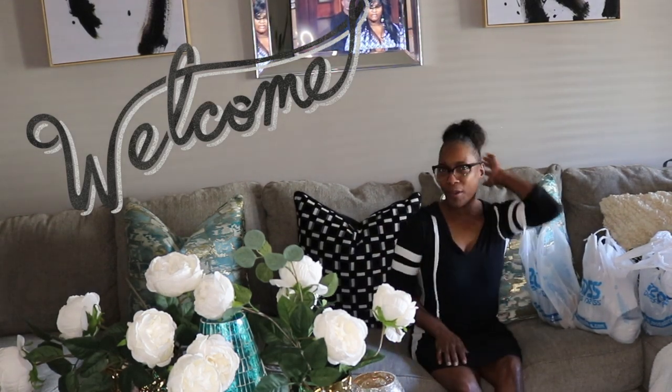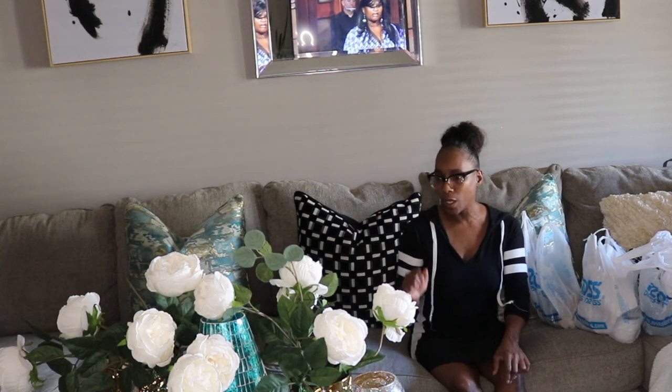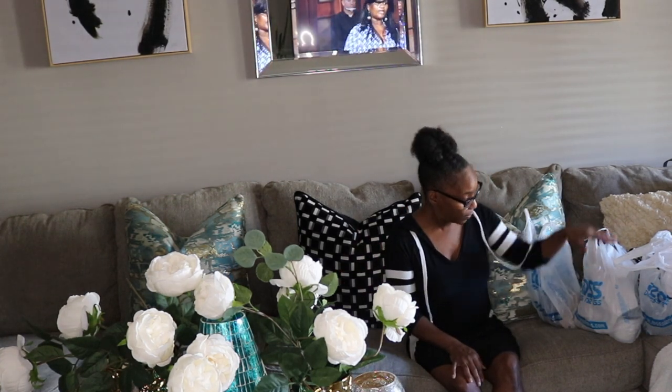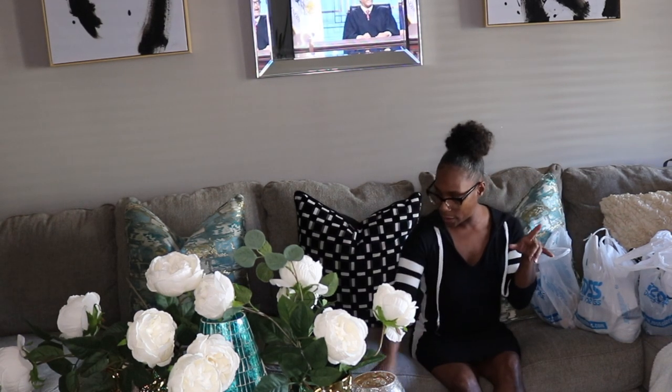Hey fancy beauties and welcome back to the channel! Today's video is a haul — we're doing Home Goods, Ross, and TJ Maxx.